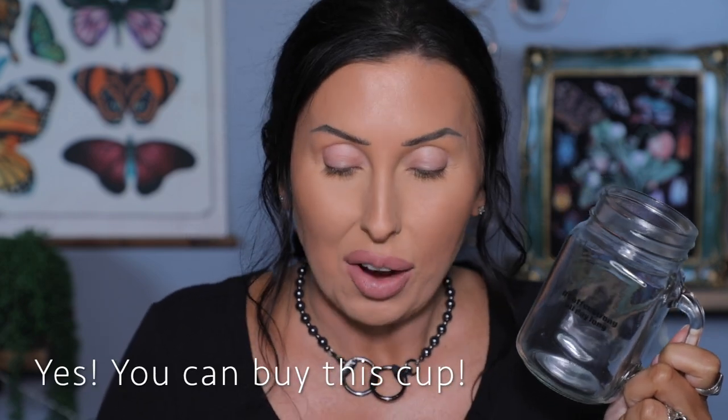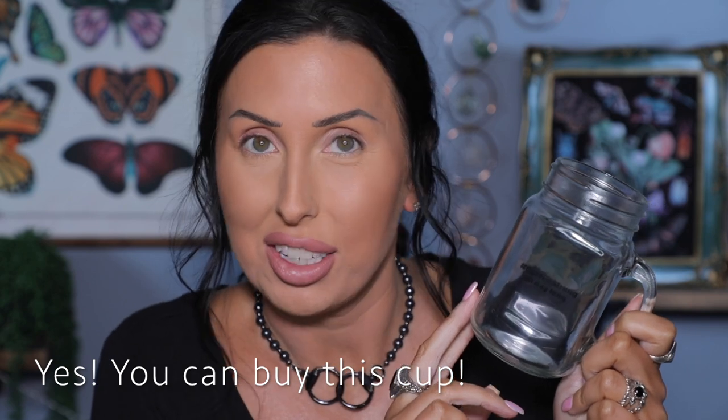Let me zoom in a bit. We'll do blush, highlight, lip gloss, and then we will do eyes. I also wanted to show you — I'm not sure if these are going to be available for purchase or if this is just something that got included with my package. Either way, I'm excited. This is like a mason jar mug that says hashtag coffee strong all day long. I love this. I'm so excited to put some coffee in here in the morning. So cute. But let's go in with our mini mix palette.